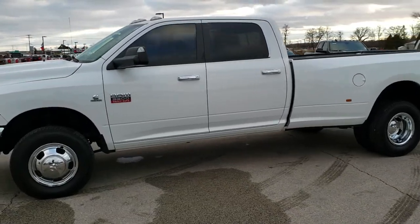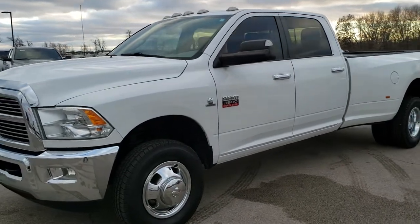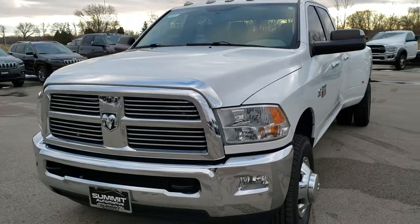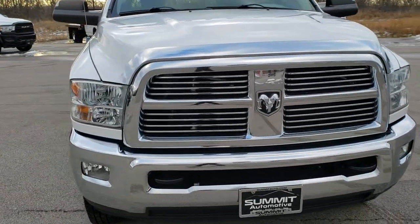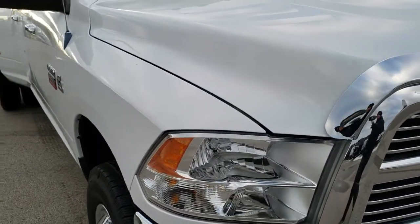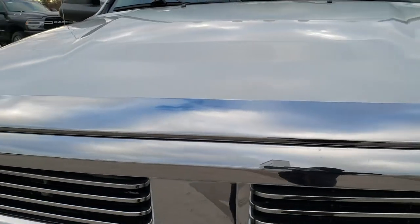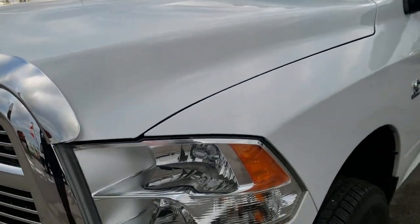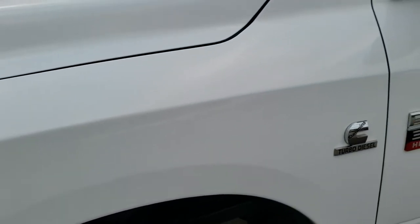This is stock number 10439. We are here at Summit Automotive in Fond du Lac, Wisconsin — your new and used heavy duty truck and Ram headquarters. Today we are checking out this super clean 2012 Ram 3500, crew cab long box dual rear wheel. This truck has a 6.7 liter Cummins diesel and has been fully safetied and inspected by our service shop. It has a fresh oil and filter change, all the fluids have been checked and topped off, and this truck is 100% ready to go.